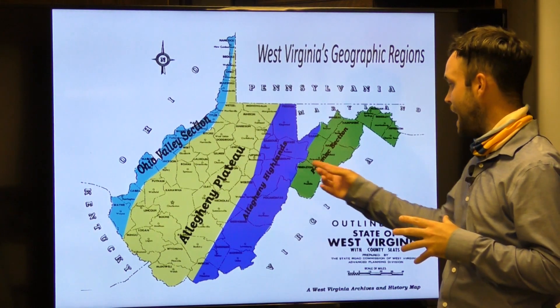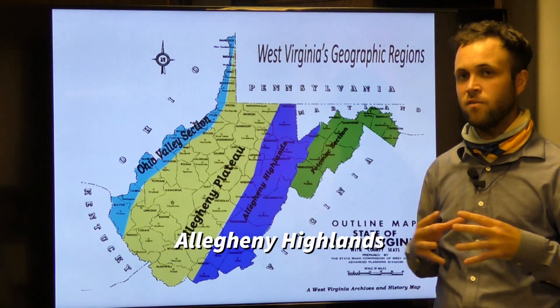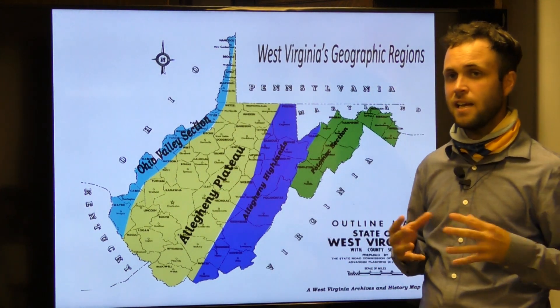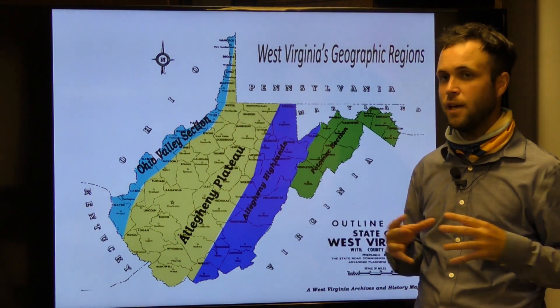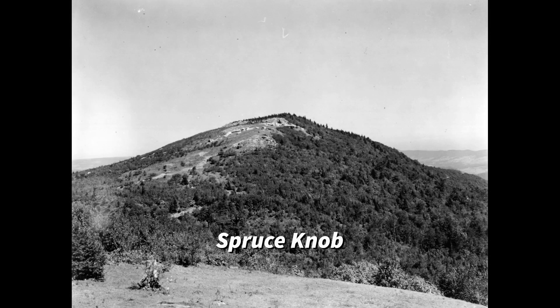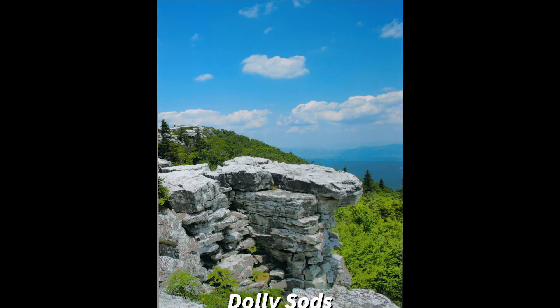To the west of the Potomac section is the Allegheny Highlands region. This region is characterized by mountains and higher elevations that gave West Virginia its nickname, the Mountain State. Within the Allegheny Highlands can be found some of the state's most picturesque views, including Spruce Knob, West Virginia's highest peak. Some of West Virginia's most interesting natural wonders are found within this region, including Seneca Rocks, Lost World Caverns, Smokehole Caverns, and Dolly Sods. The ruggedness characterized by the Allegheny Highlands has left this region thinly populated.